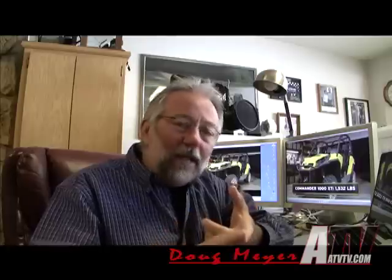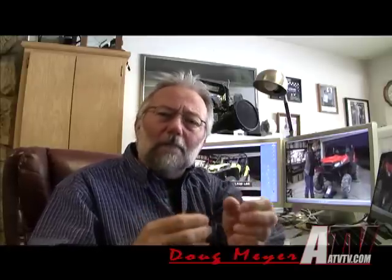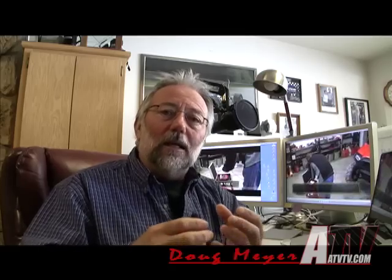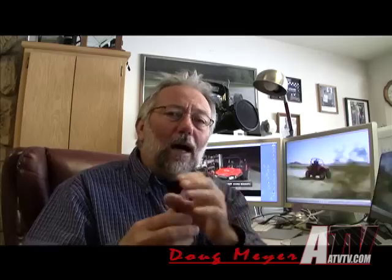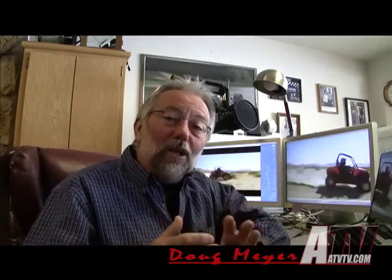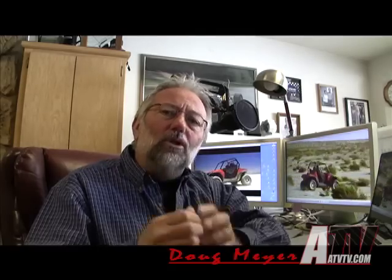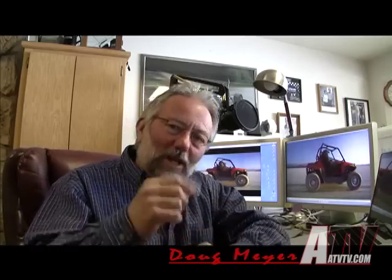Hi everybody. You know, I'm always talking about performance as being a balance. Whether we're talking ATVs, UTVs, tires, it's not just about ultimate size and ultimate speed. It's about this balance in power. Now, I ran across a video by Polaris that compares their Razor S to the new Can-Am Commander 1000, and it puts this remarkably into perspective. Check this out.